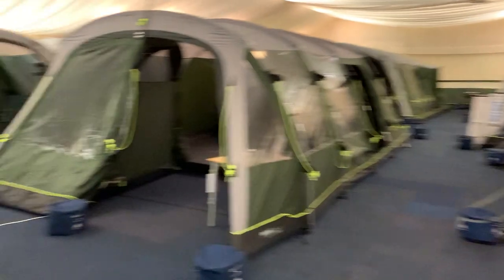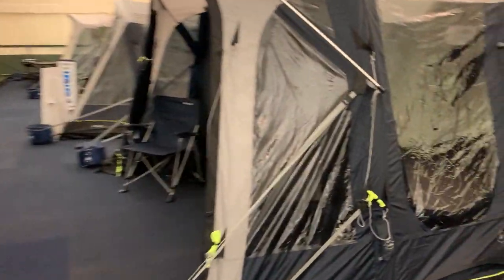We're here at a special showroom today, looking at the new 2021 Outwell range. There are lots of tents on display, lots of new things for 2021 if you're looking for a family tent. So let's get stuck in.